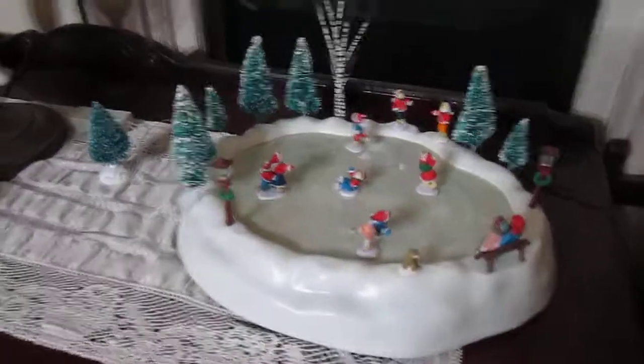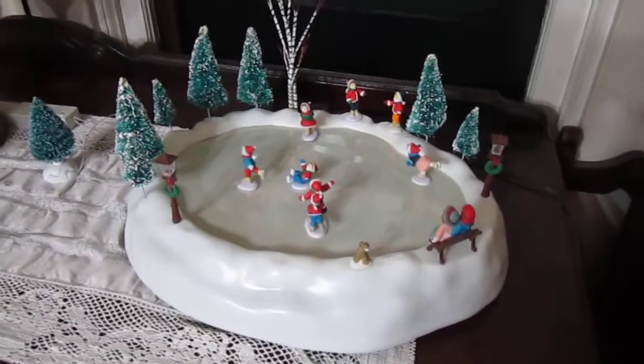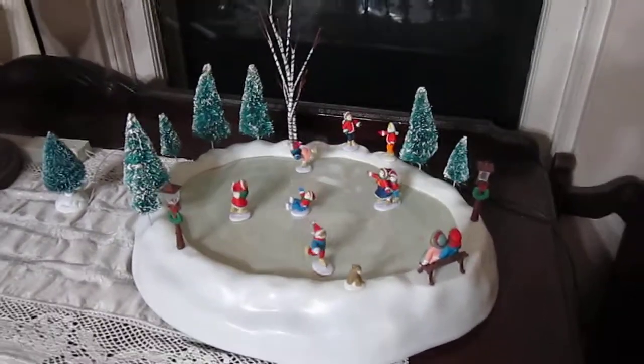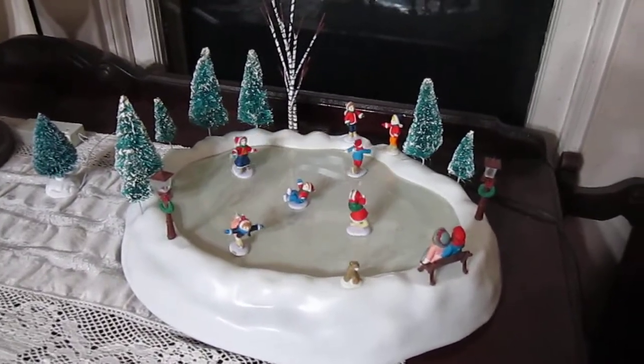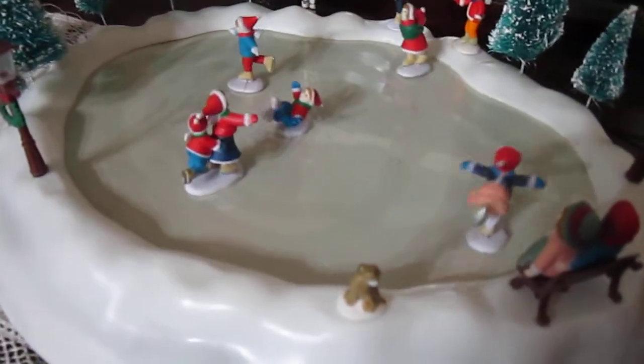They're ice skaters, and it's kind of noisy, but there is a snowman missing from the front which I'm going to make. As you can see, it comes with a bench and a little dog right in front and a couple of boys in the back and trees. I'll try to zoom in a little bit here and see if that stays in focus.